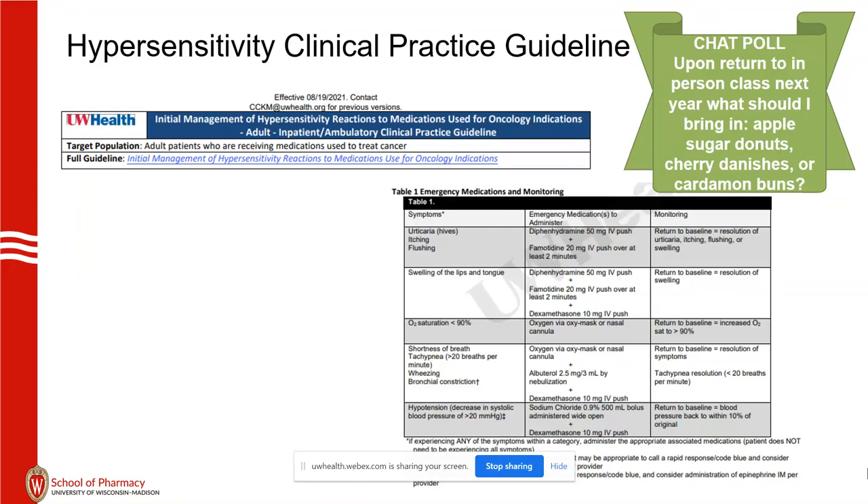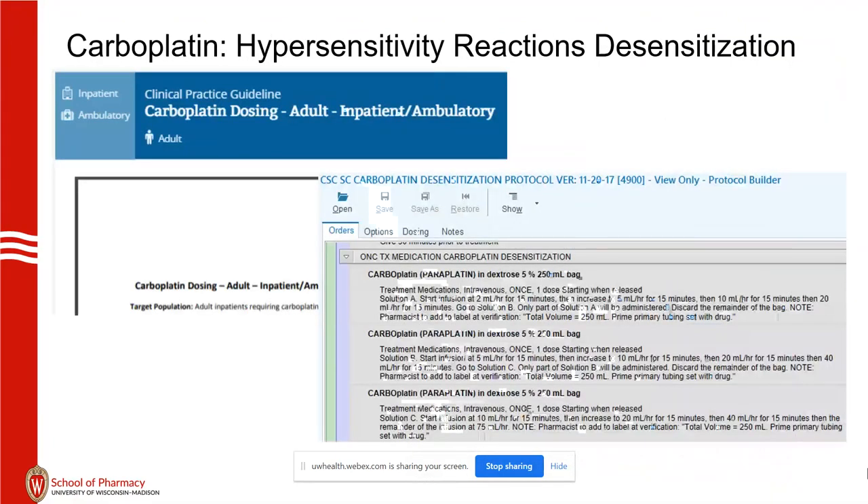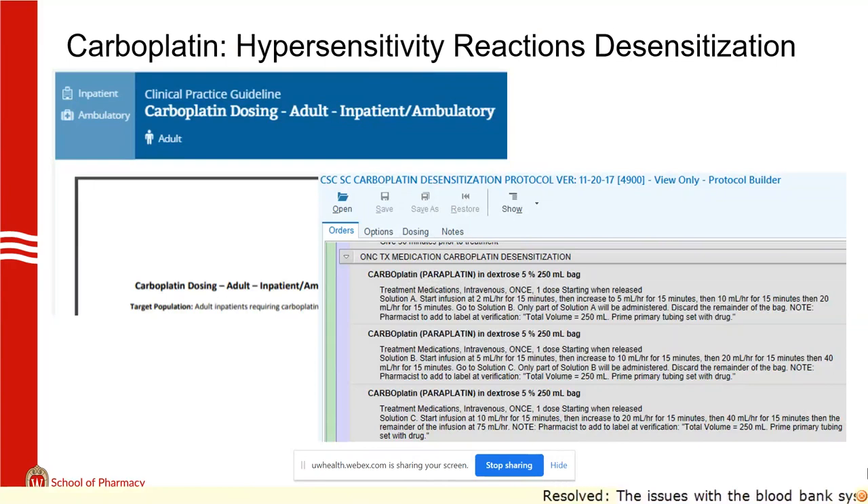Carboplatin: again, 16% of patients have problems, so we have a desensitization protocol that works fantastically. The only problem is it takes hours for patients to go through. But carboplatin is often our go-to drug for these cancers in a curative-intent setting, and desensitization is much better than switching to a different drug.